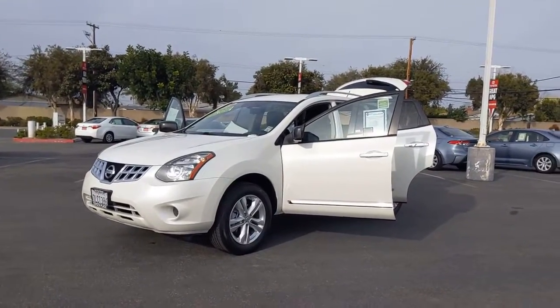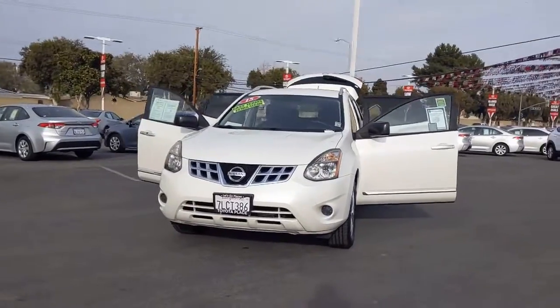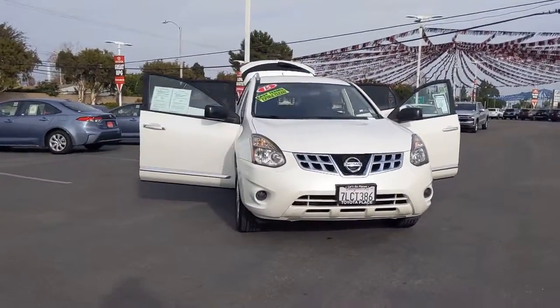Check out this 2015 Nissan Rogue. With less than 90,000 miles on the odometer, this vehicle provides excellent value.